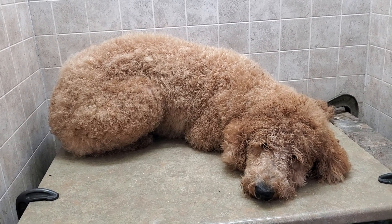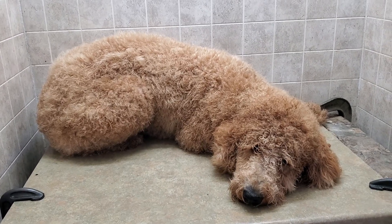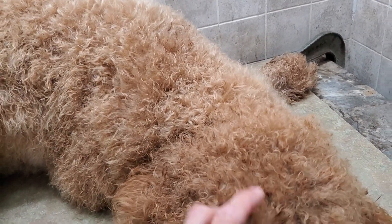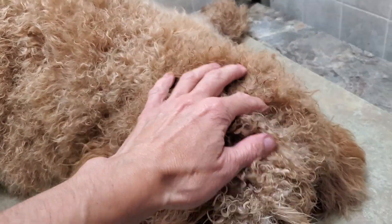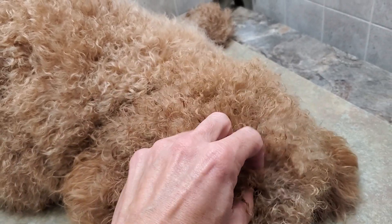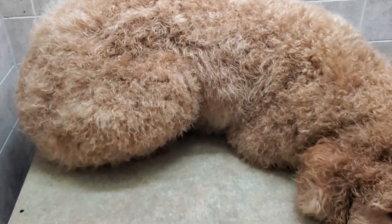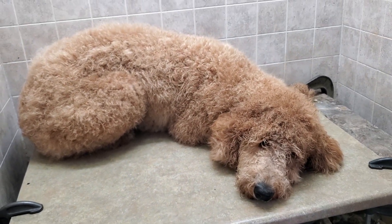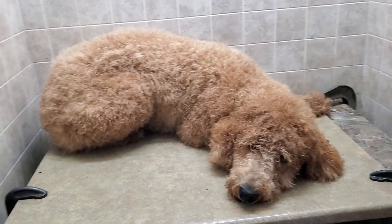We're going to be looking through some matting that he has. As with lots of golden doodles, they get really thick fur and it really mats up. I'm going to actually groom half the body, and that'll give Taylor an idea of what she needs to do for the other half.